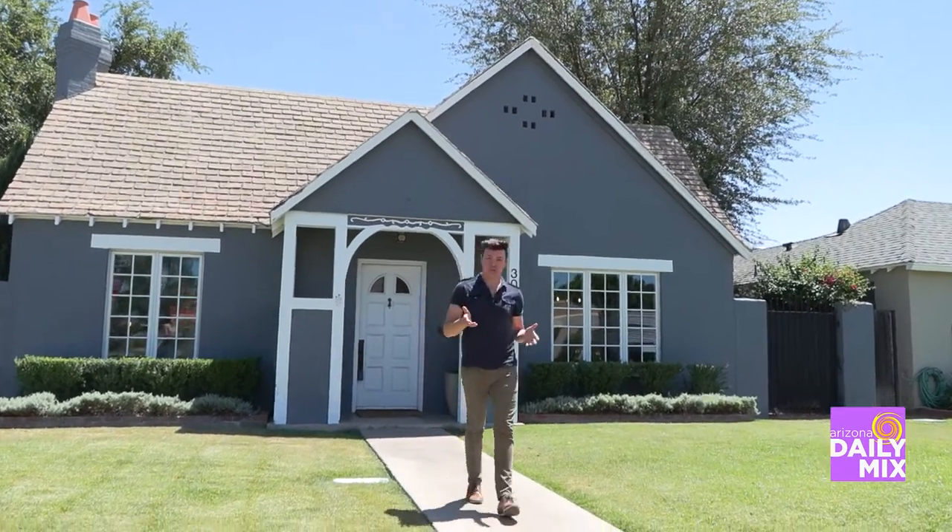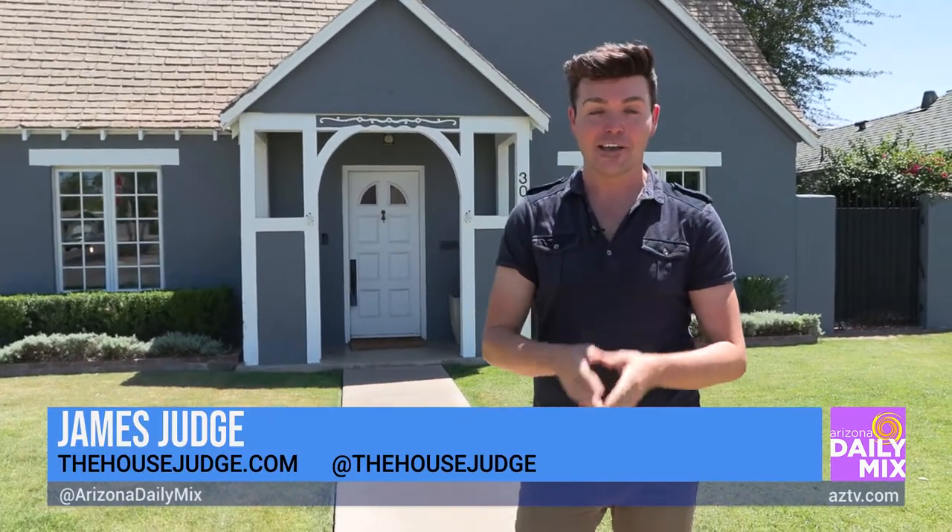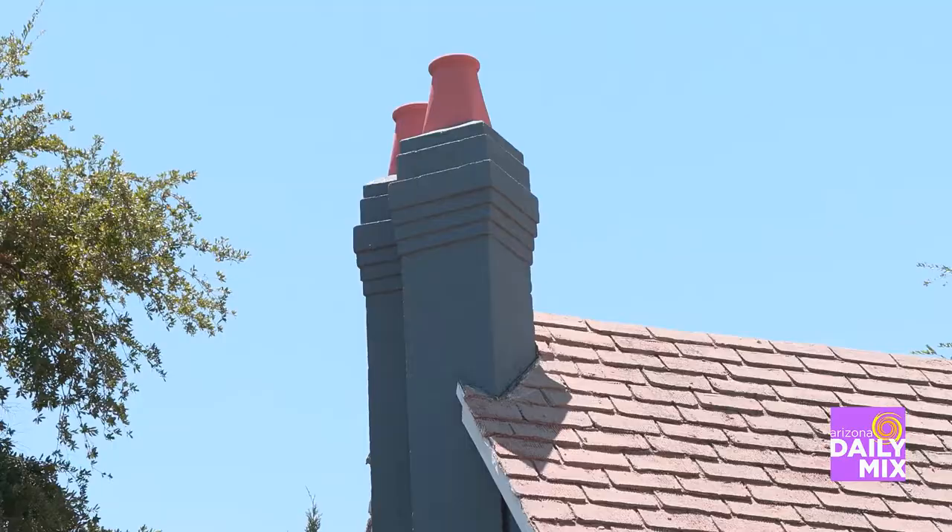Welcome to the Willow Historic District. Today's home tour focuses on this special historic neighborhood here in Central Phoenix. Behind me is an amazing Tudor Revival home with incredible architecture.